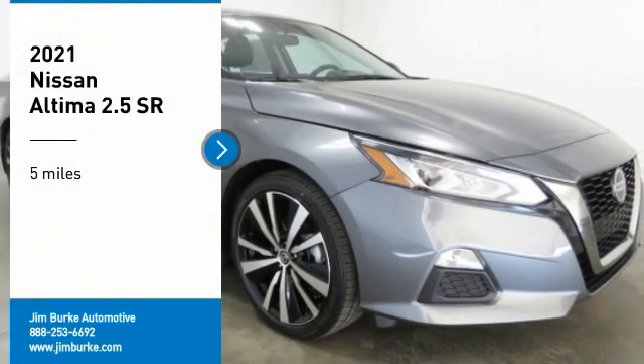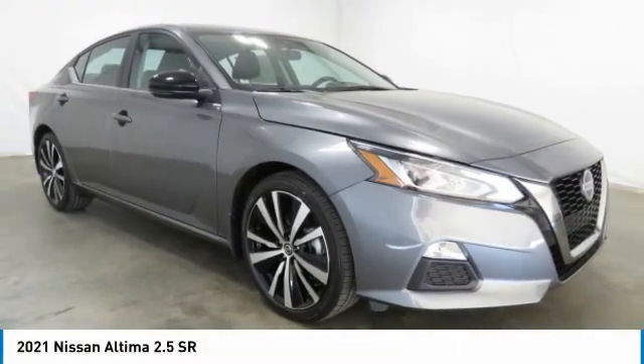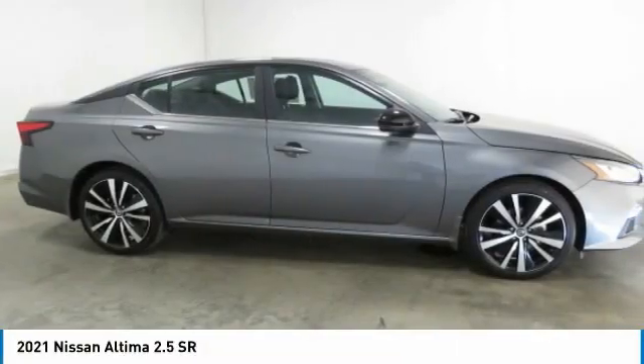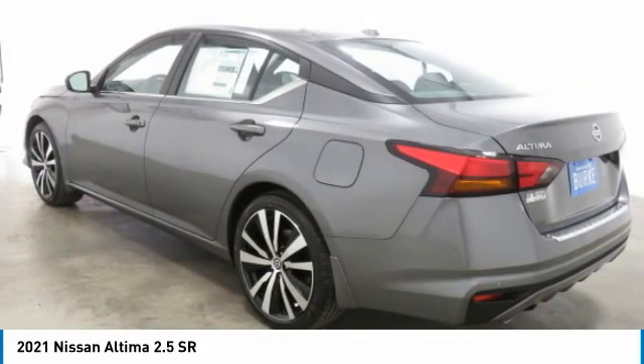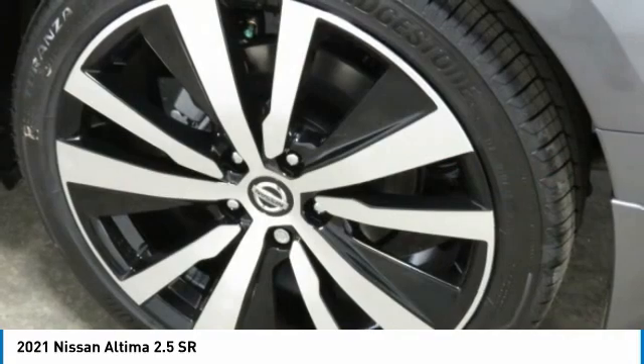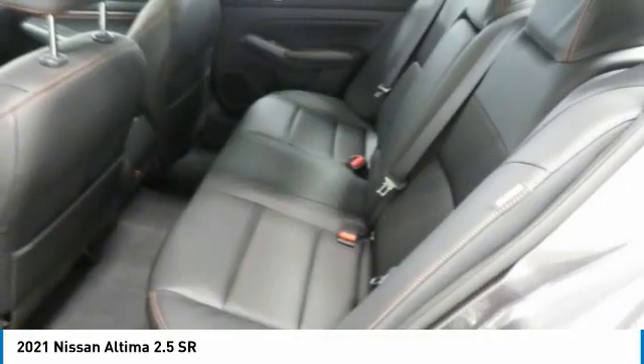Come test drive the 2021 Nissan Altima. The Nissan Altima offers advanced features to make life easier, including push button ignition, which comes standard. Combine that with a powerful engine, standard airbags, and over 5,000 quality and performance tests.